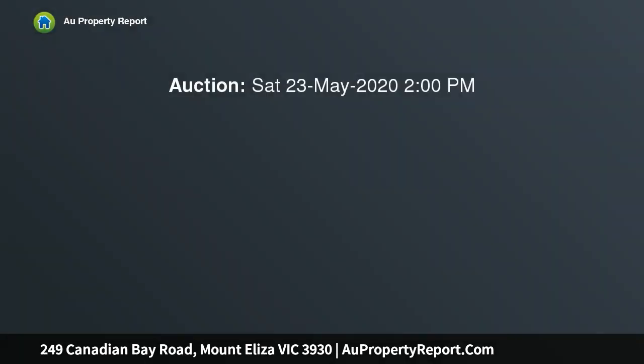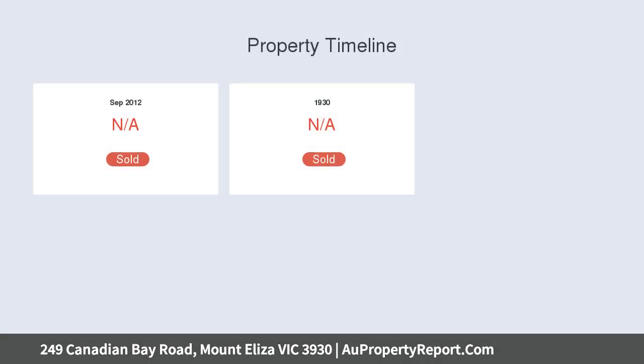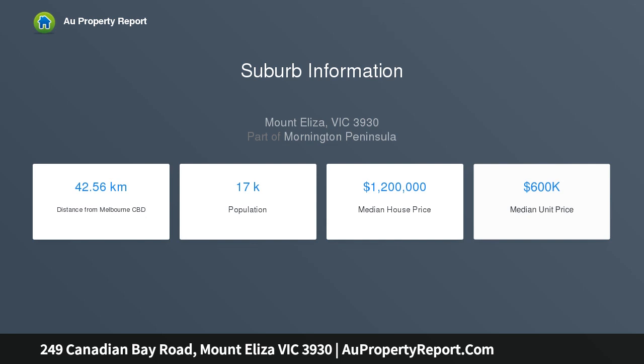On just under an acre, this represents a unique and elusive opportunity to invest in the Mount Eliza market, limited only by your imagination. The character timber residence, while humble, is perfect to reside in while making plans to renovate, extend,